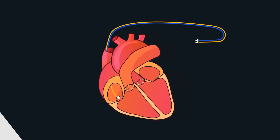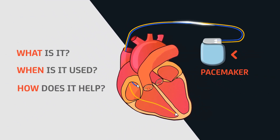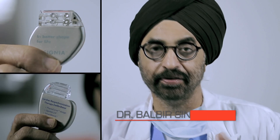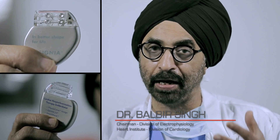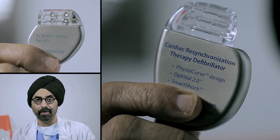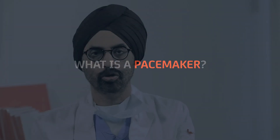All of us have heard about a pacemaker, but what is it? When is it used? How does it help? Dr. Balbir Singh, the chairman of electrophysiology at Medanta the Medicity, gives answers to some common questions about pacemakers. What I have in my hand is a pacemaker — this small device can function like a generator and give impulse or current to the heart for it to start beating again.